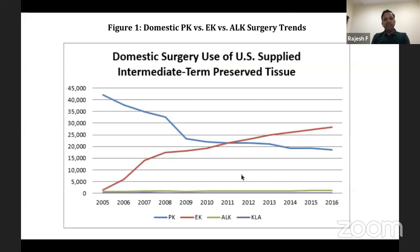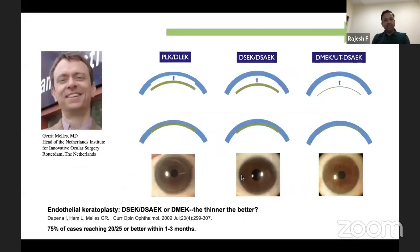Looking at surgical trends in the United States, more and more people are doing endothelial keratoplasty compared to full thickness penetrating keratoplasty. The evolution started with Gerrit Melles from the Netherlands describing posterior lamellar keratoplasty, and deep lamellar endothelial keratoplasty as described by Mark Terry in the United States. This was not very popular as it involved dissection in the host cornea and cutting out a central 8mm disc, then fitting an 8mm donor lenticule within that space.